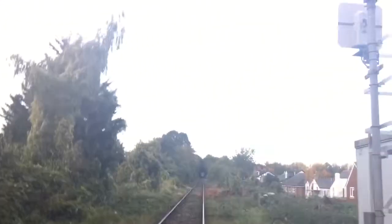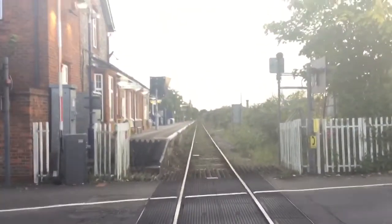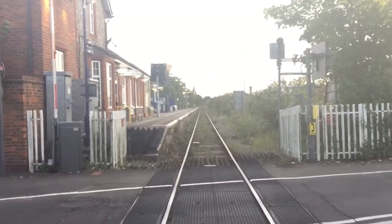This crossing is on the Marlow to Maidenhead line. That way is towards Marlow via Bourne End, and that way towards Maidenhead via Furze Platt. And that's it.